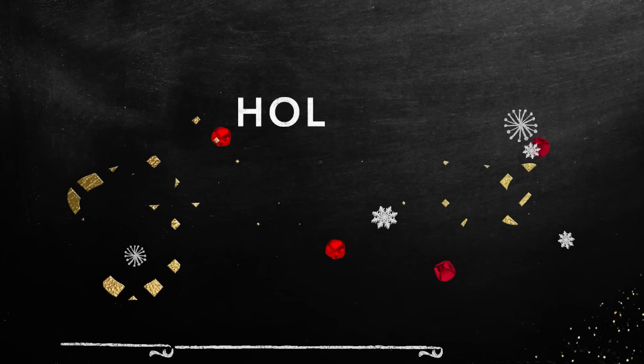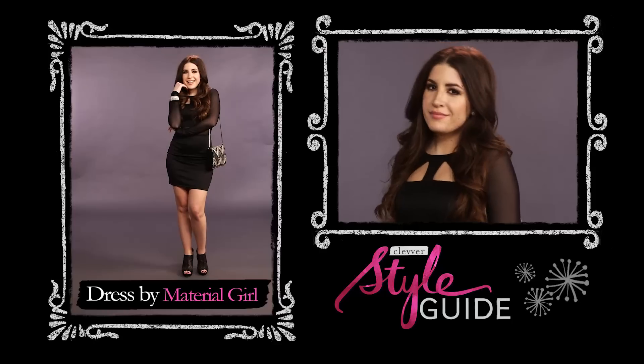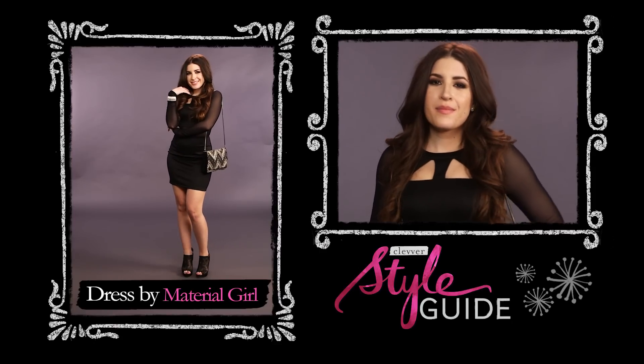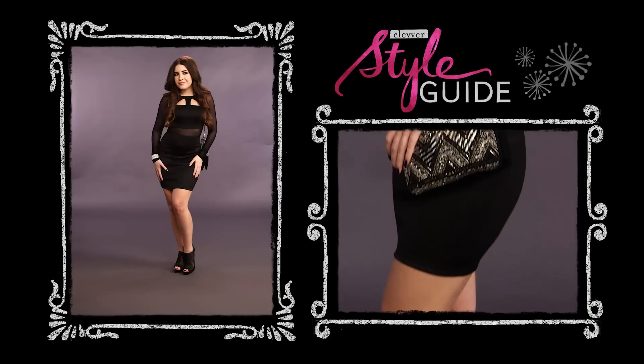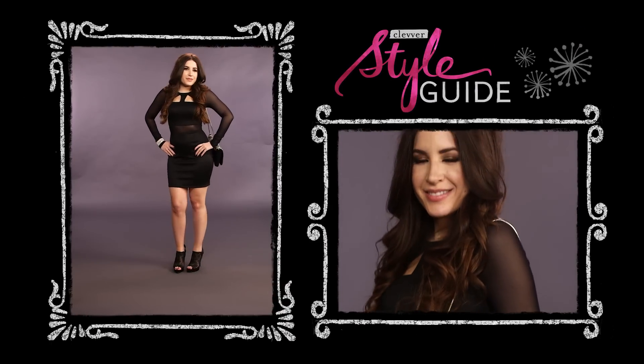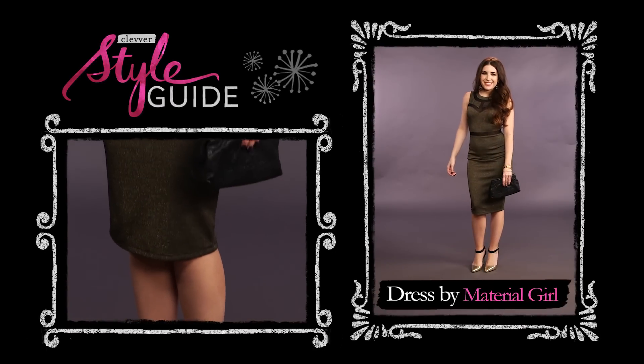This first look is perfect for a girls' night out — it's fun and it's flirty. We've got mesh cutouts, so just have fun with your accessories and you're ready for a holiday night out with the girls.